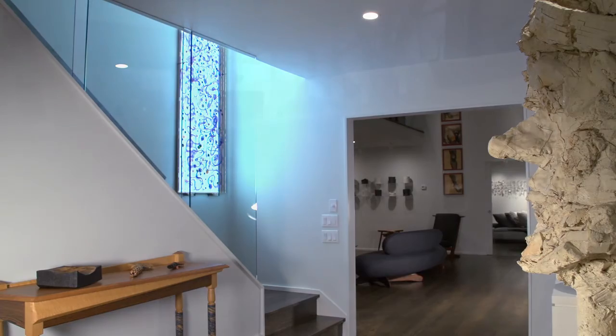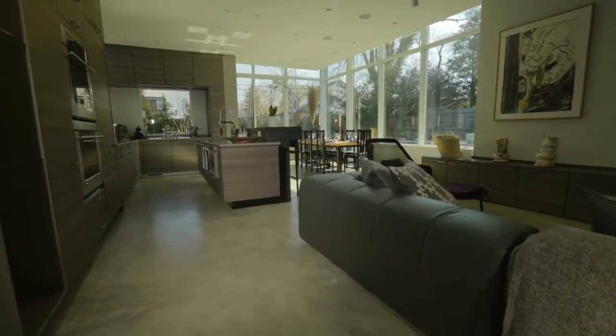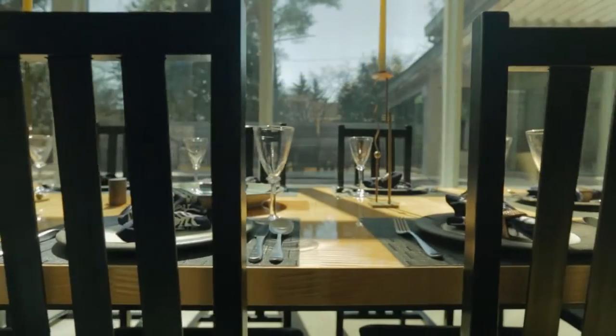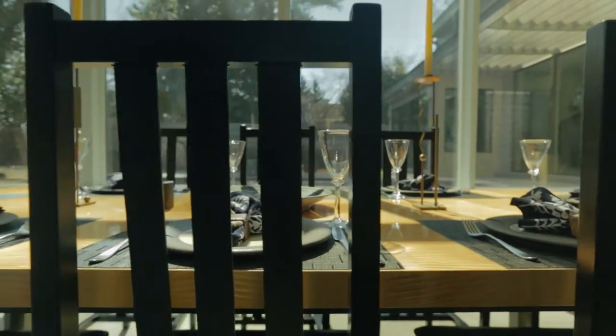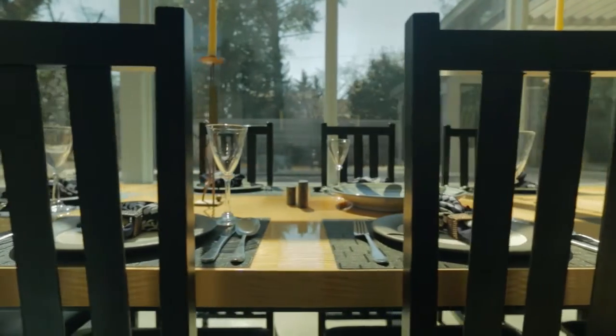Number two, I had a pantry-size kitchen and I wanted a real kitchen. So I wanted to create a space that combined a family room with a kitchen space that felt as though it was out in the garden.